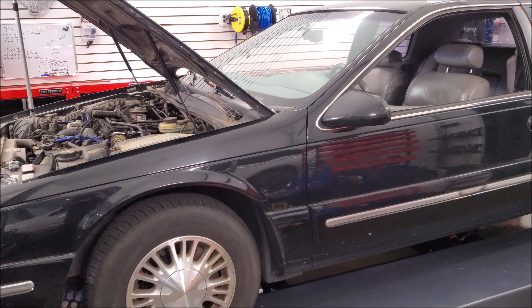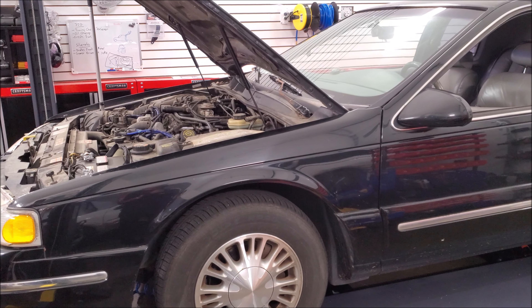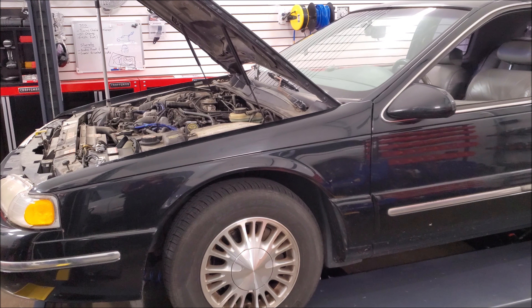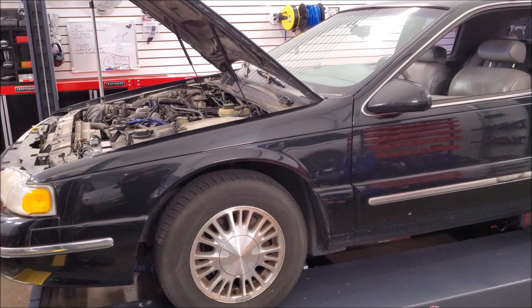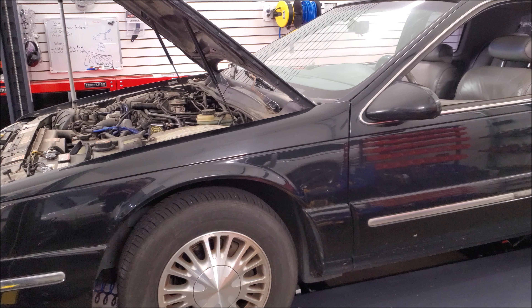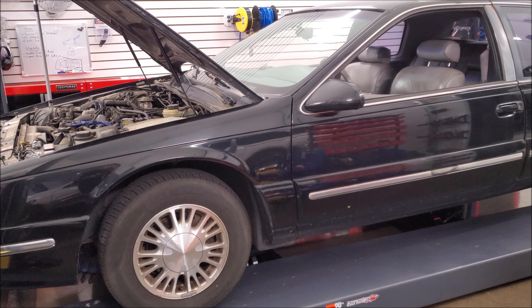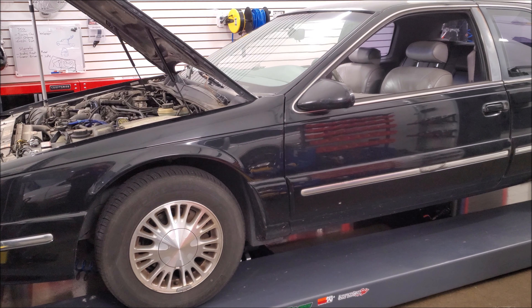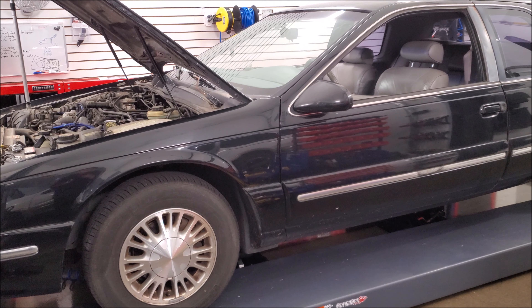Here's the interesting thing about these vehicles. When Ford and Mercury were coming out with it, they were going after the European market. Way back when the Thunderbird came out, they were going after Corvette. Then the Thunderbird started to blow up in size. And in the '90s, they went back to a more sleek design and the BMW 3 Series was kind of their target.